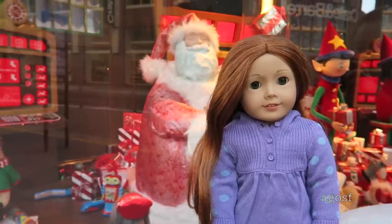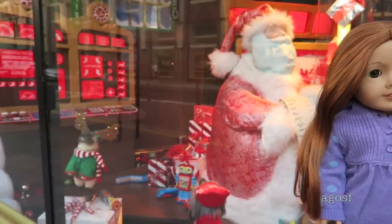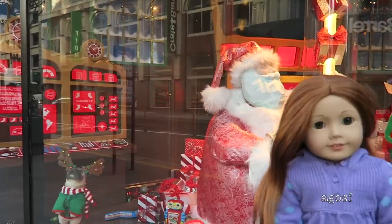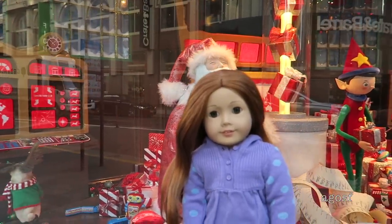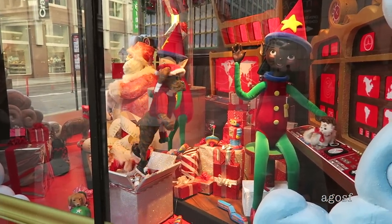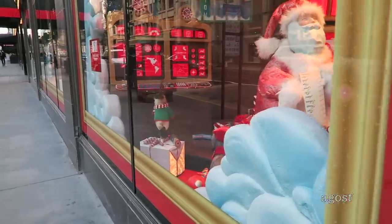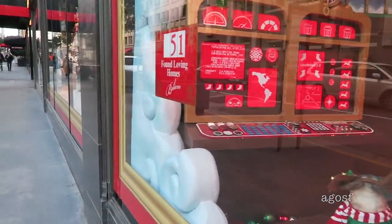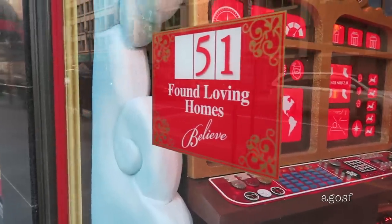Currently I'm walking around San Francisco and they have such amazing holiday displays. They're all so cute and I love the little pug in the corner. This department store is trying to adopt out pets for the holiday season — as you can see, they've given out 51 to loving homes, which is amazing.